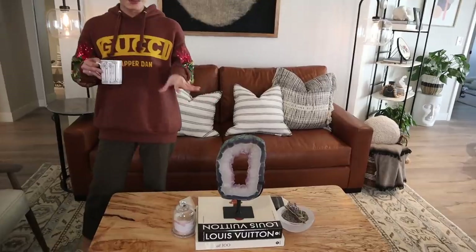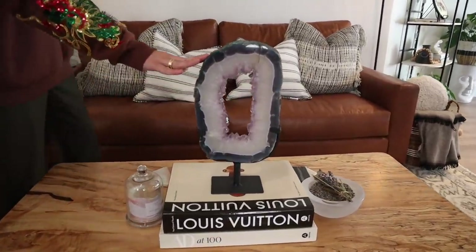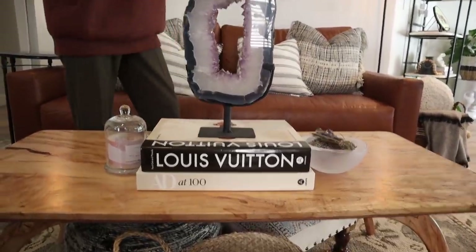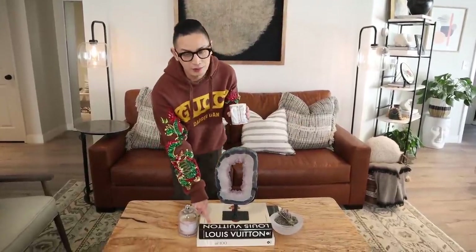A lot of the coffee table decor is from HomeGoods. This stunning amethyst slice is from HomeGoods — I got it for $14.99, and similar items online sell for hundreds of dollars. I love adding crystals and geodes because it's still earthy but gives you a little bit of sparkle and feels a little glam. This Louis Vuitton coffee table book was also from HomeGoods — I got it around the holidays. They have so many designer coffee table books and it just makes any space feel kind of bougie.